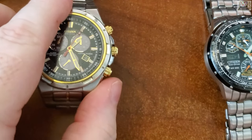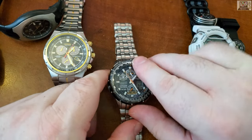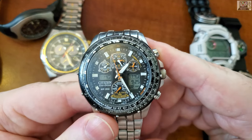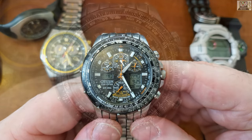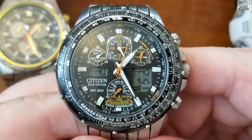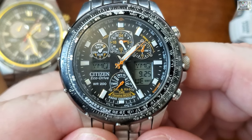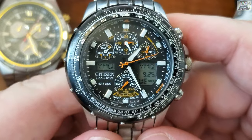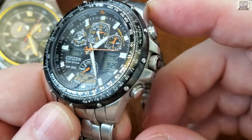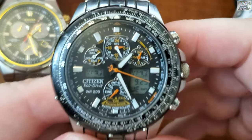This one is another Citizen Eco-Drive but a bit more feature-rich. It's the Citizen Skyhawk, and I got it in 2016 as a gift. This is my work watch — I've been wearing it every workday since 2016.